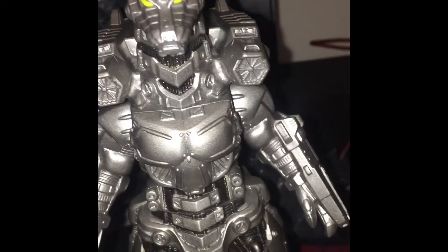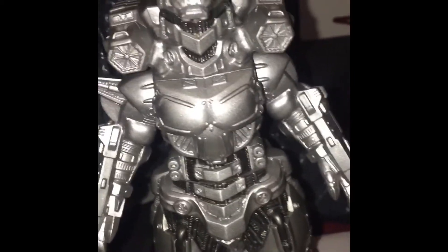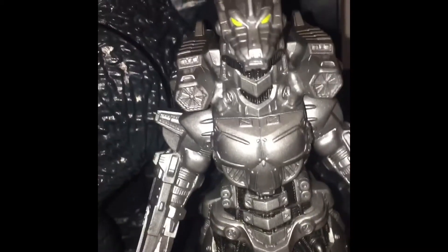Next up we got the NECA Godzilla 2004. This figure was released in 2018. I got this last weekend — not a week ago, but yeah. Really nice figure, really good details. I did a video on this one a few days ago too.